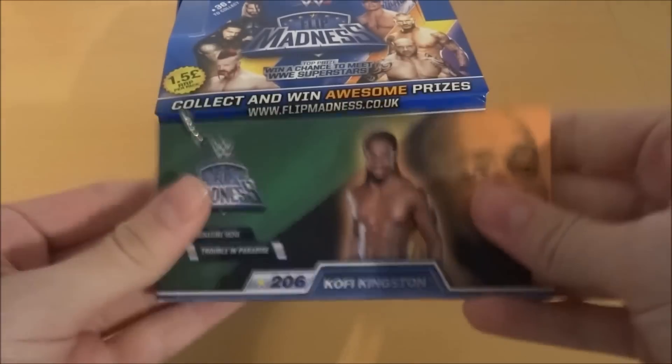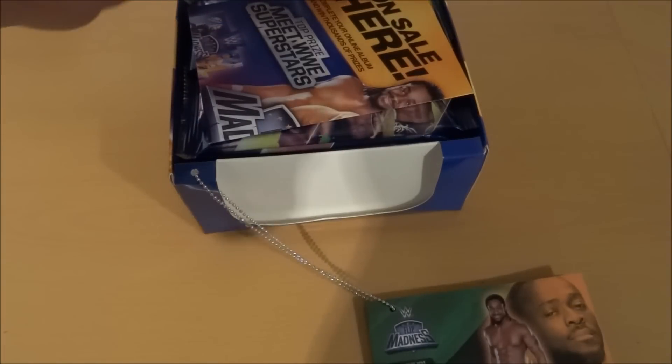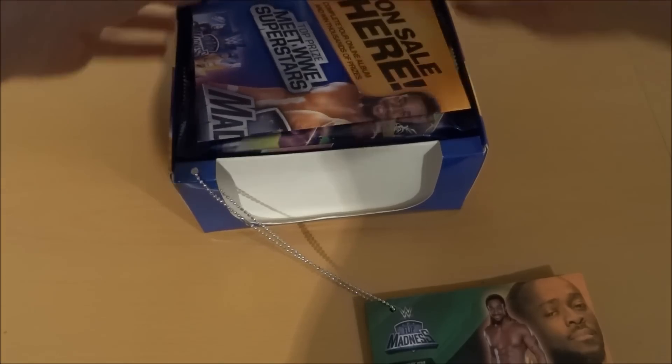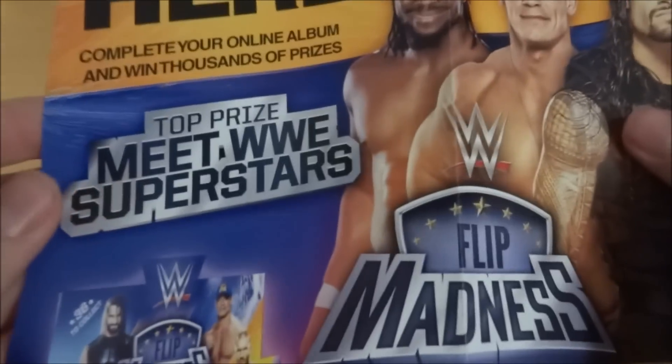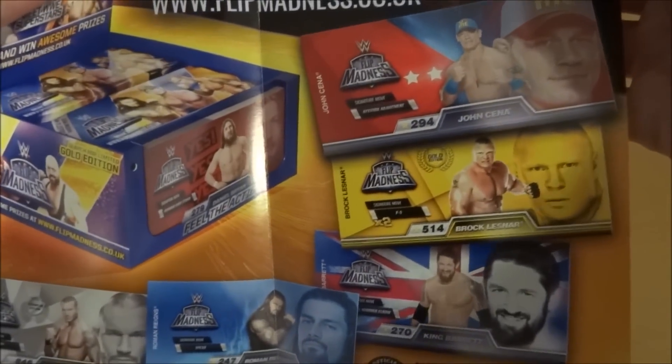That is how you use these fantastic WWE Flip Madness flip books. This is attached onto my box, but in different boxes they have different wrestlers attached. In this box we also have an on-sale-here poster which reiterates meeting WWE superstars online by entering these codes. Some of the standouts on there are John Cena and Randy Orton.